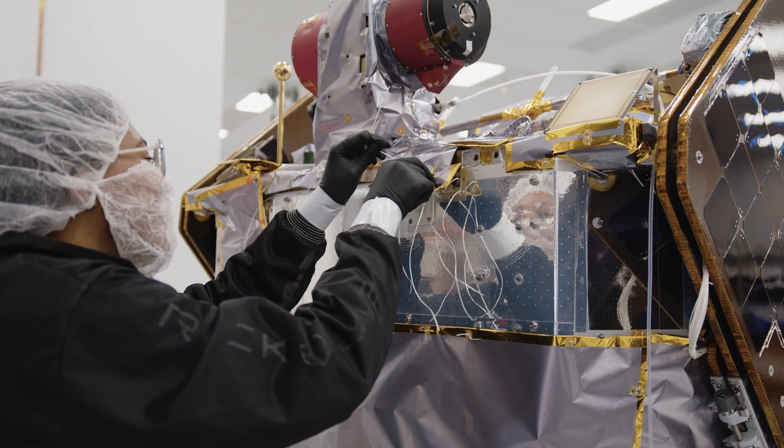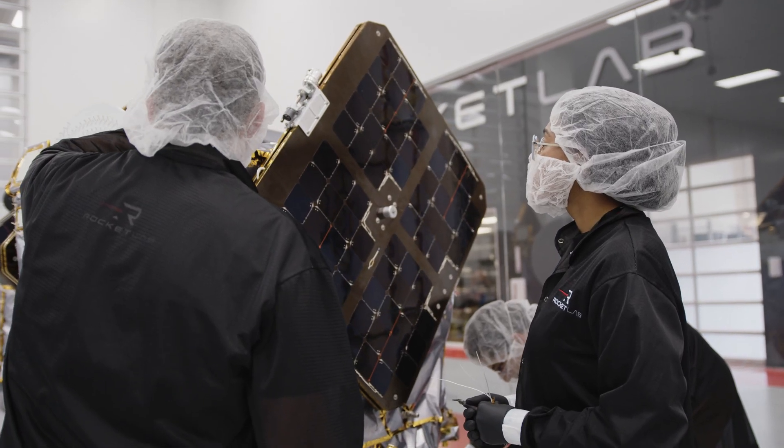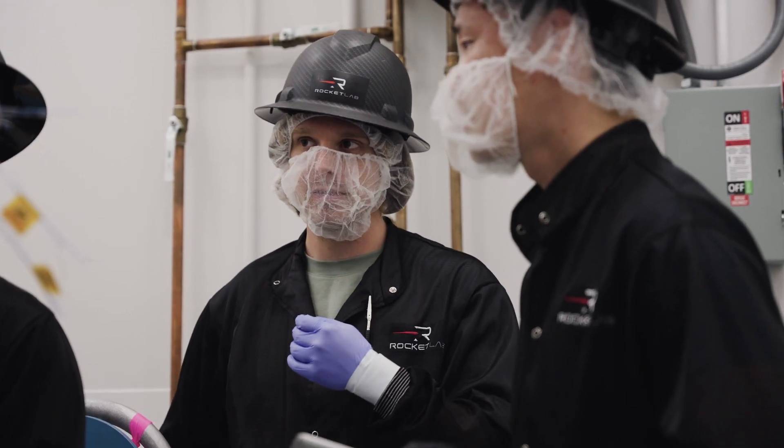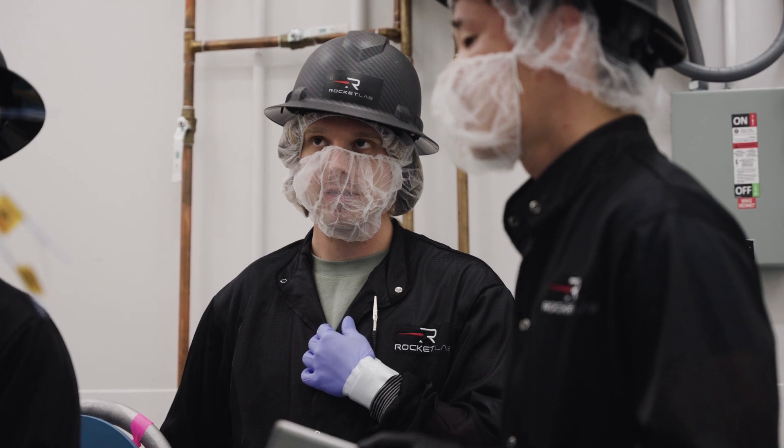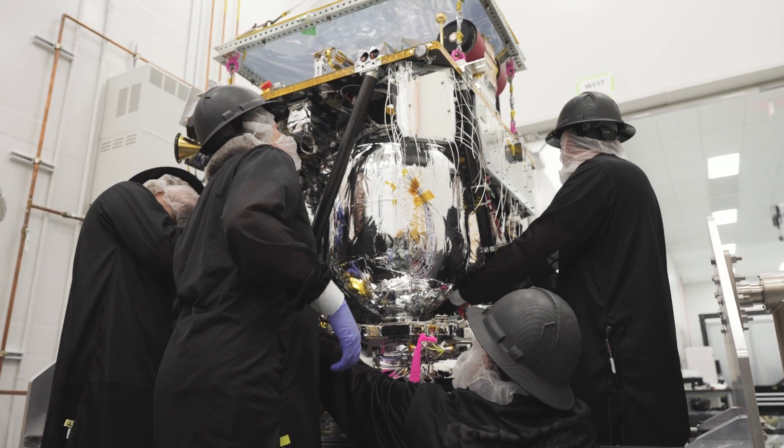On the ESCAPADE mission we have tons of different engineers behind it — GNC, software, electrical, mechanical, communications, propulsion. There are so many different pieces of the puzzle that have to come together, and we've got so many people who lend their expertise to those different areas, and it's just important that we bring them all together to become part of the overall spacecraft.